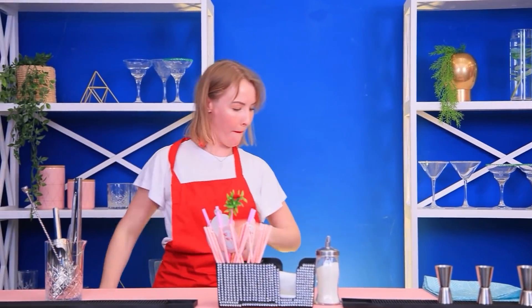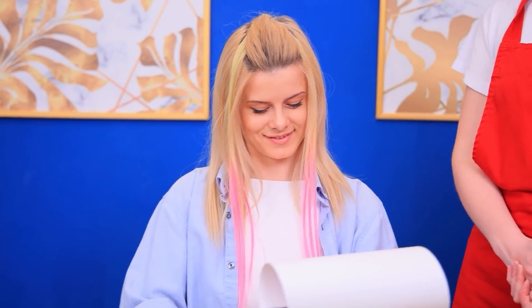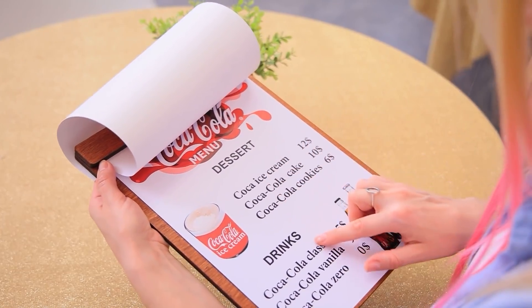I'll cover for you, and the menu too! Hello! Here's our menu! Thanks! Wow! Everything is Coke flavored here!